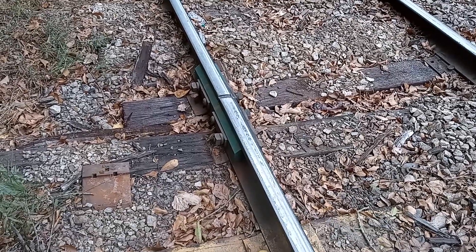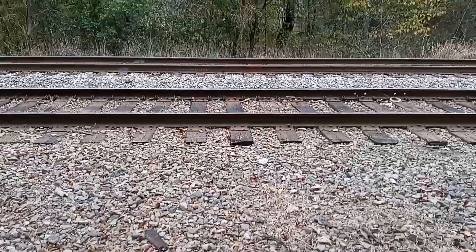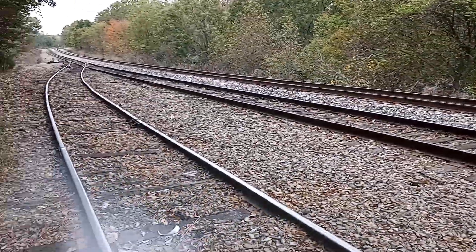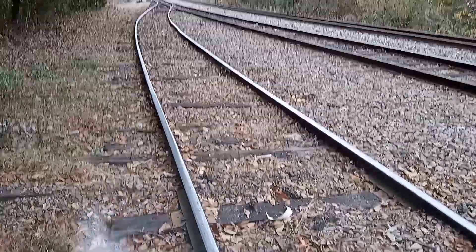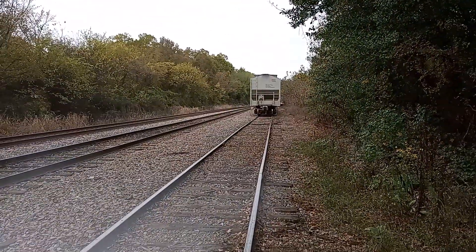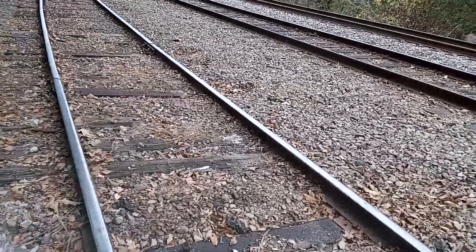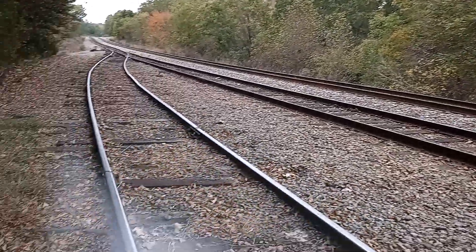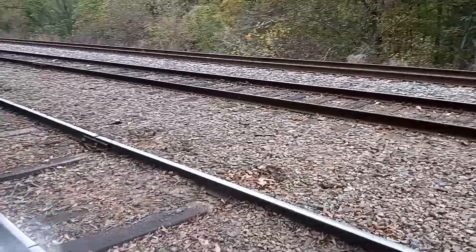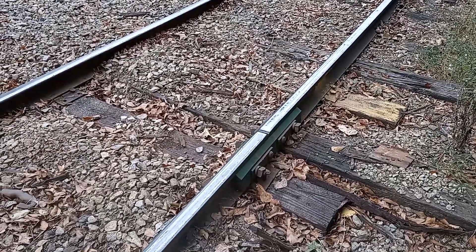Here are some insulated rail joints. They don't want whatever's on the side to cause an occupied track signal on the passing track. Anything sitting in here will short these tracks out, and they don't want that to interfere with the signal on that track and cause that track to be fouled. That's how they do it with the insulated rail joint. There's another one right there.